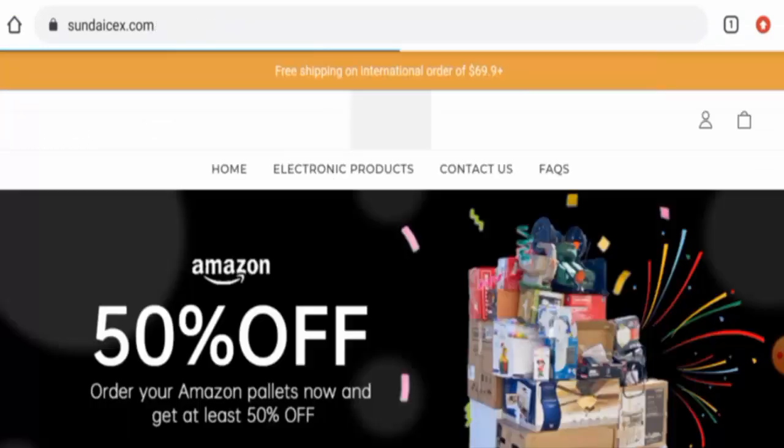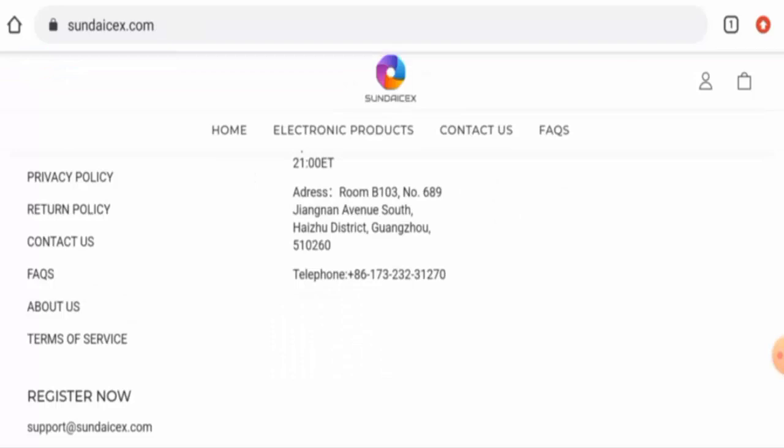For return or refund issues, check our description area — there you will find a link through which you can solve your money issues. Talking about Sunday's X reviews, we didn't come across any customer reviews of this website anywhere. The trust score is only 1%, the trust ranking is 58.1%, and the content quality is totally plagiarized.